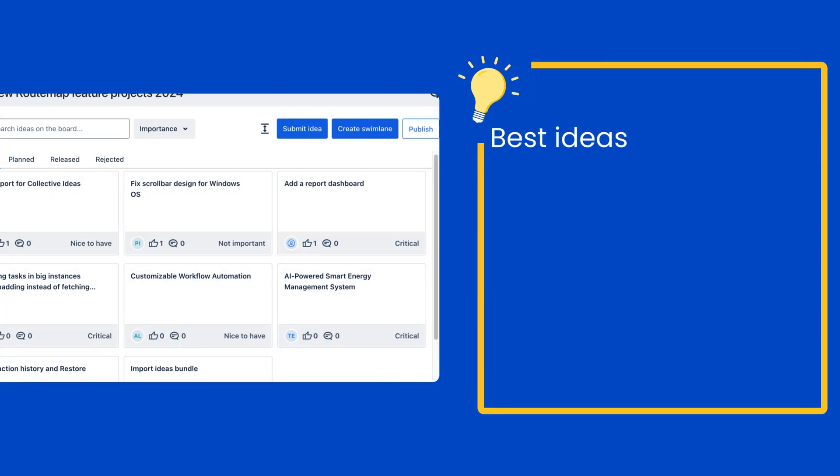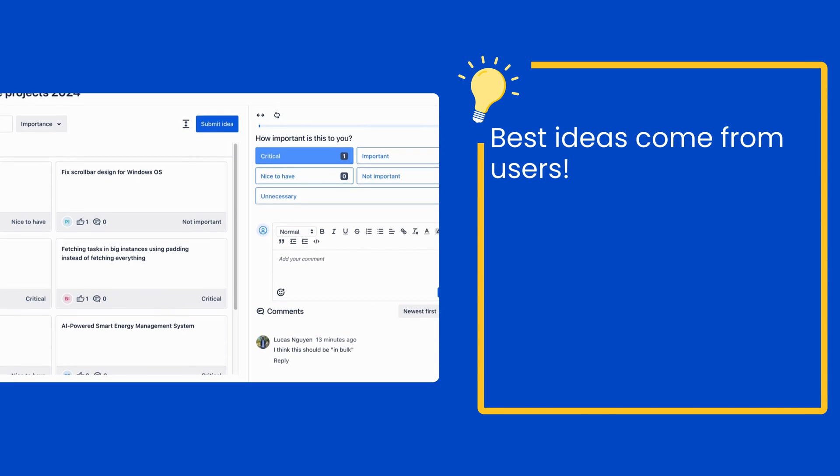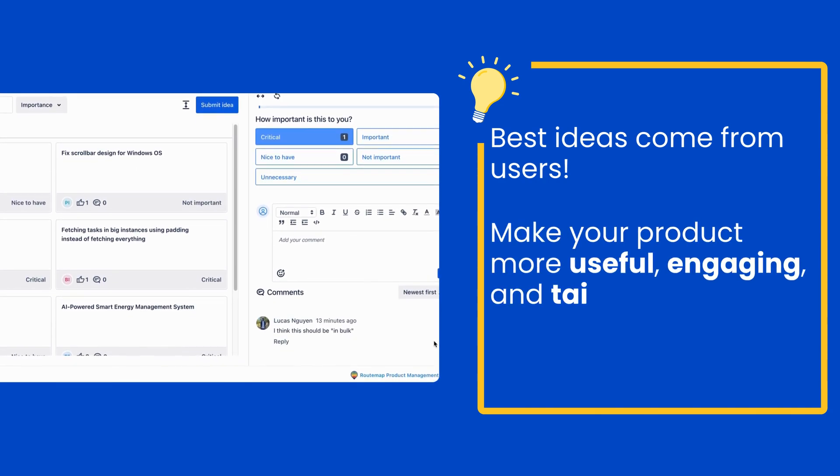A new version has arrived in Rootmap for JIRA with a new feature: the Ideas Portal. We believe that the best ideas come from users. Their ideas help shape the future of your product, making it more useful, engaging, and tailored to their needs.